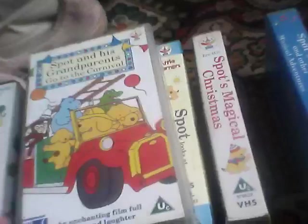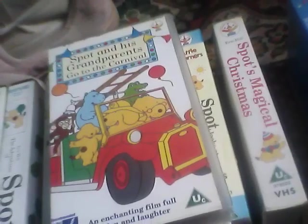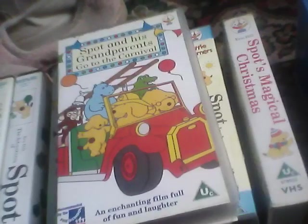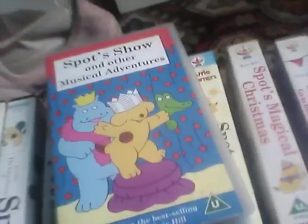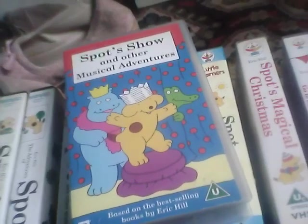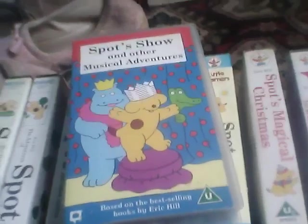Spot and His Grandparents / Spot Goes to the Carnival — I rescued this from one of the Cancer Research branches in Buxton in October 2007. And lastly, Spot Show and All the Musical Adventures — I originally rescued this in January 2008 from the British Heart Foundation shop in Leek.